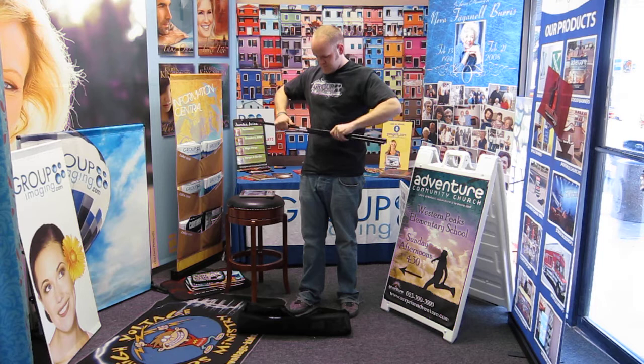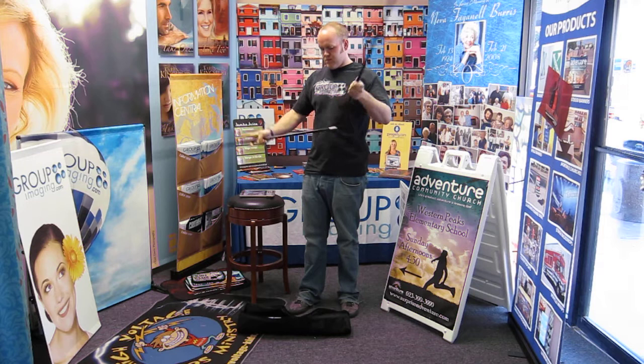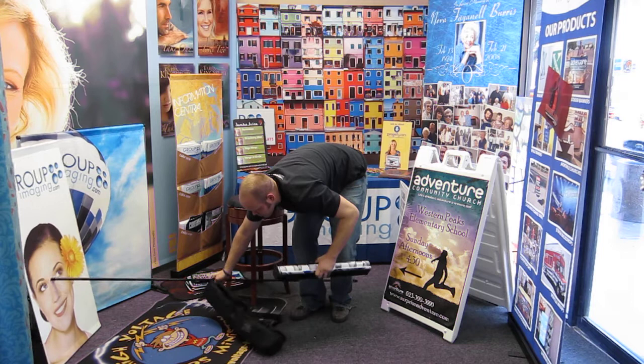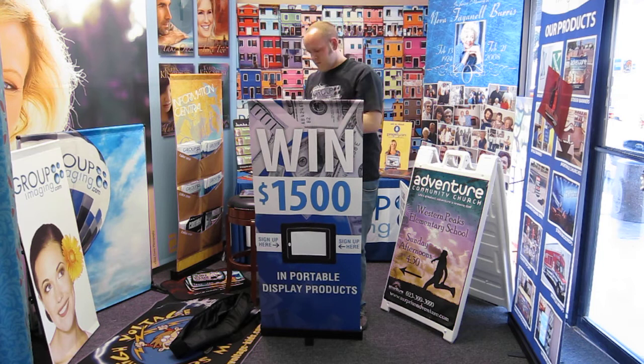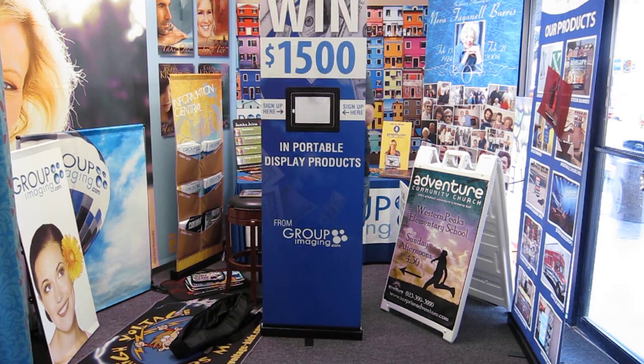Group Imaging has taken their retractable banner stand and adapted it to hold an iPad. The iPads have a 7-inch diagonal screen, allowing you to play videos all day long at a trade show or in your church lobby during the whole morning. You can also put a form on the iPad and people can come up and sign up for programs or sign up for giveaways.